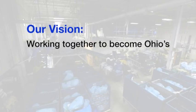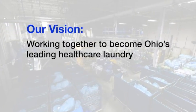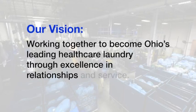Our vision? Working together to become Ohio's leading healthcare laundry through excellence in relationships and service.